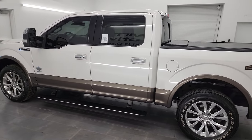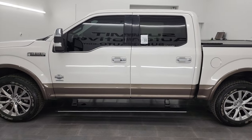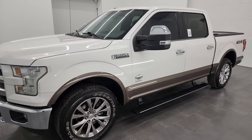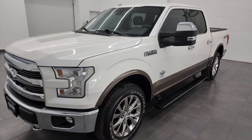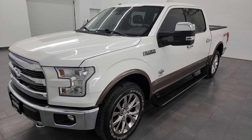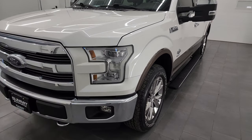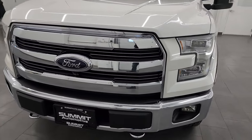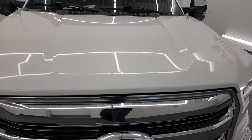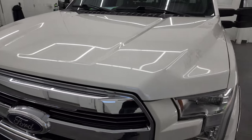This 2015 Ford F-150 has the 3.5 liter V6 EcoBoost engine. It puts out 365 horsepower and it's paired up with the 6-speed automatic transmission. This truck has been fully safetied and inspected by our service shop per the state of Wisconsin inspection process. It has a fresh oil and filter change, all the fluids have been checked and topped off, and this truck is 100% ready to go.